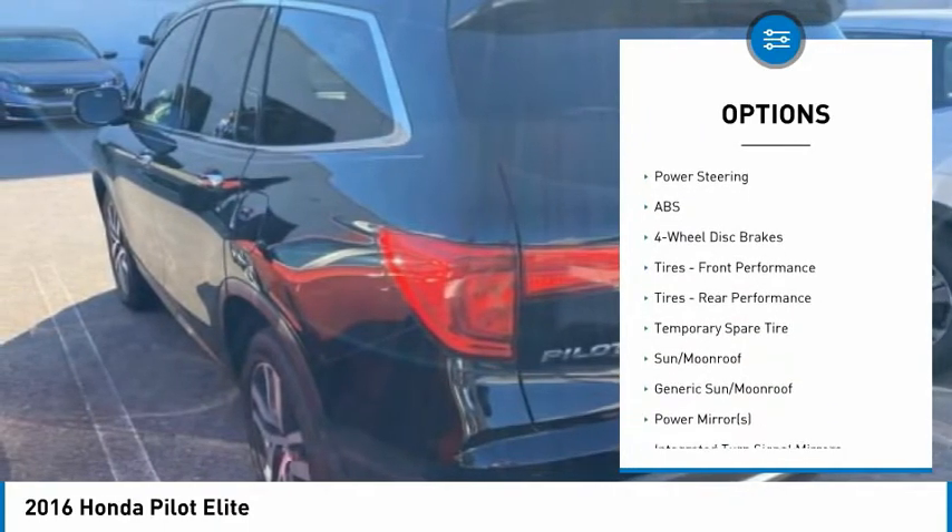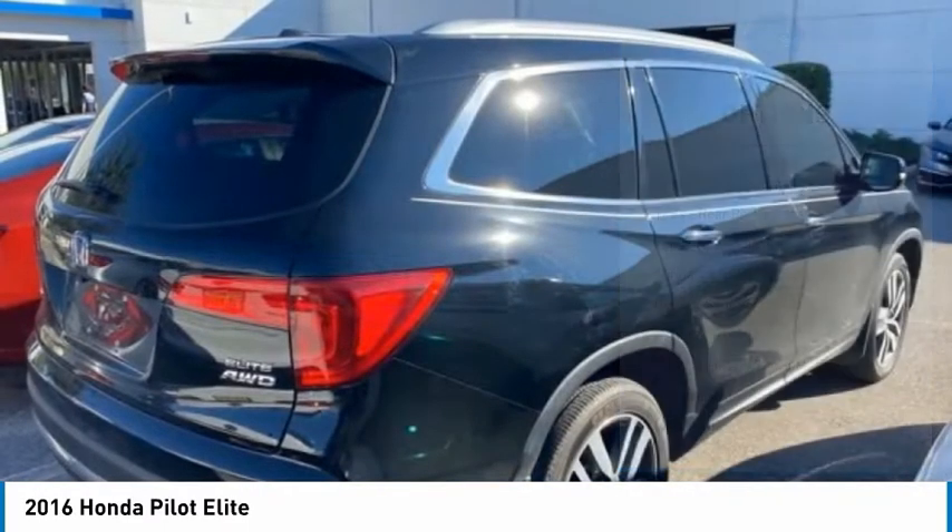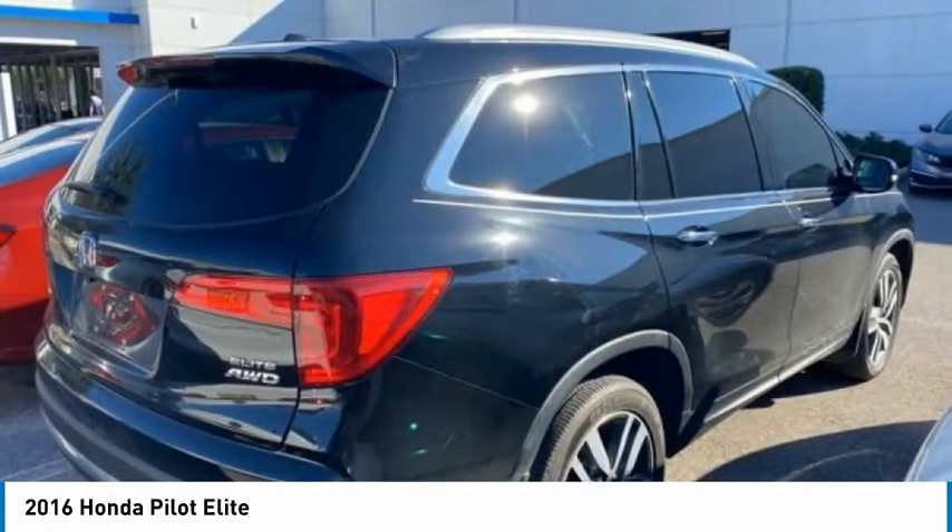Heated mirrors, aluminum wheels, rear spoiler, remote engine start, power lift gate, and brake assist.